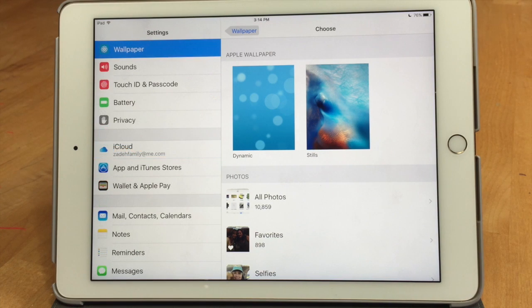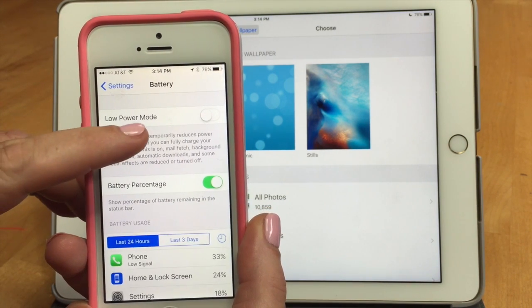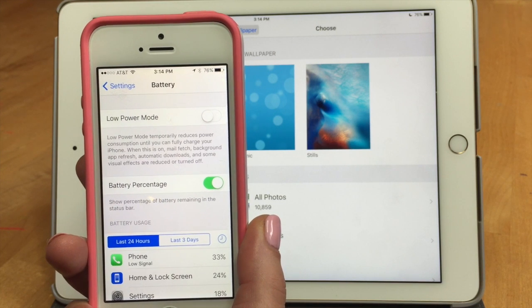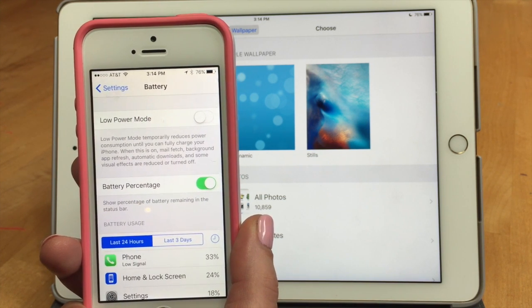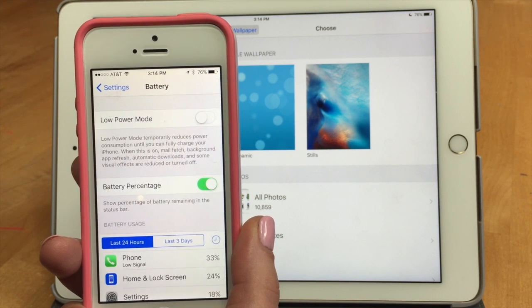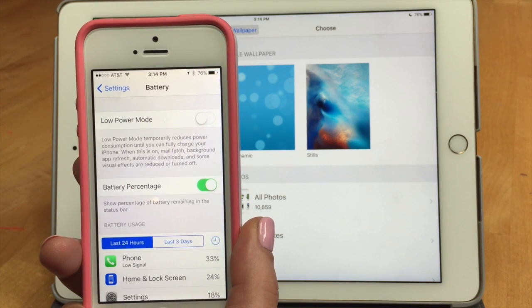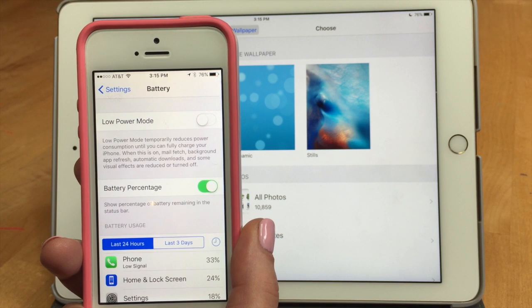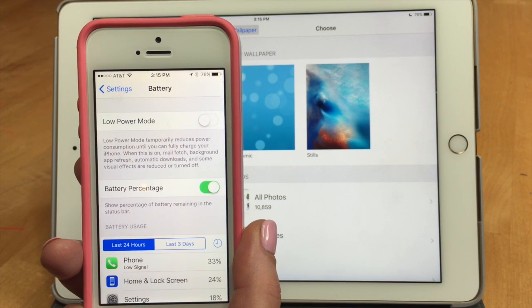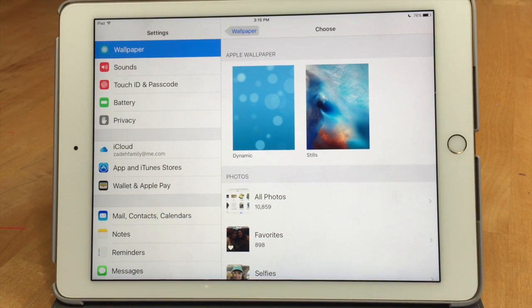There's a new battery feature: Low Power Mode. If you're using your device and it gets below 20%, it'll ask if you want to go into Low Power Mode, which restricts things that drain your battery — like background app refresh, mail fetch, and automatic downloads — so you can conserve battery and run longer. You can also come in and turn it on yourself if you're out and know you won't be able to charge for a while.